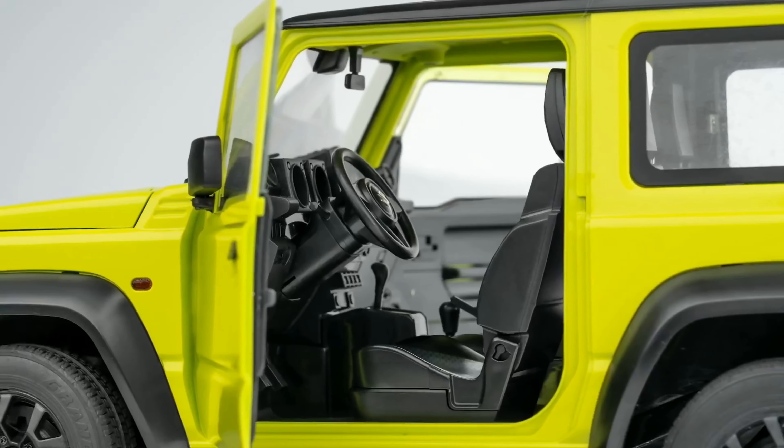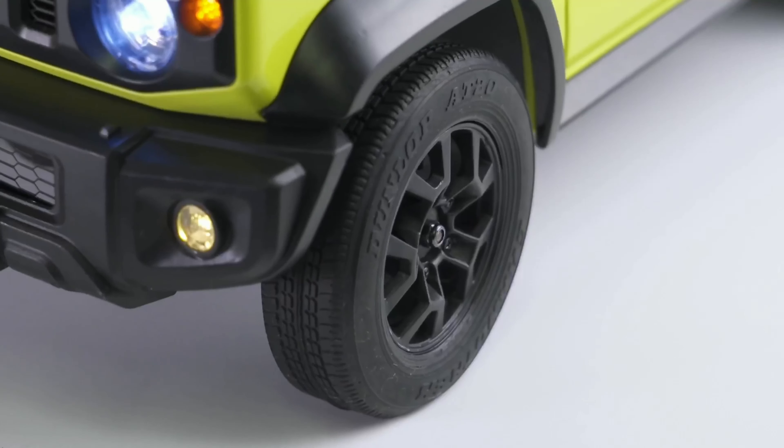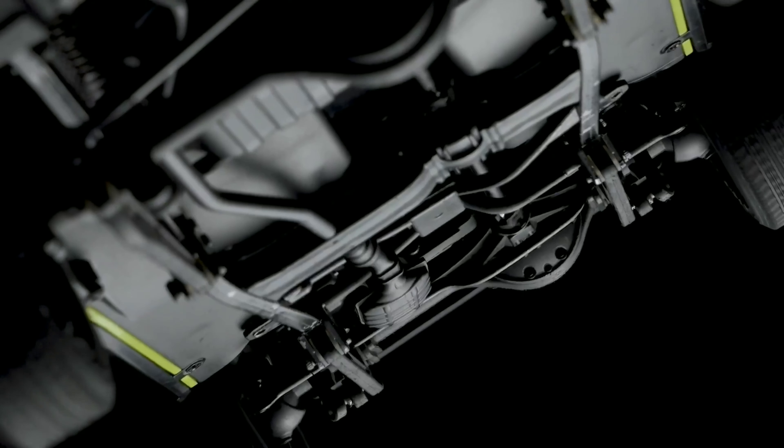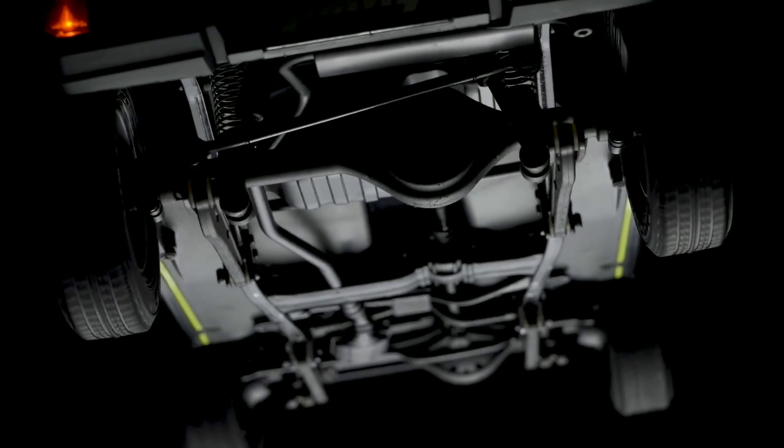Underneath the hood lies easy access to all the core components. And for customisation enthusiasts, the adjustable black anti-roll bar invites endless personalisation.